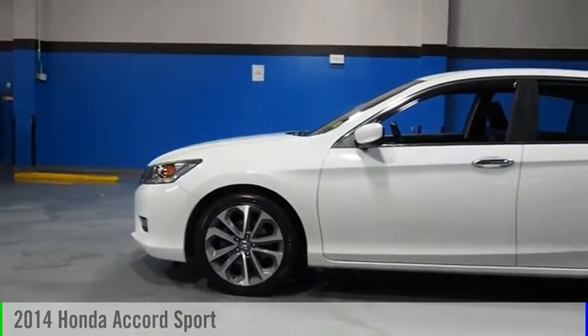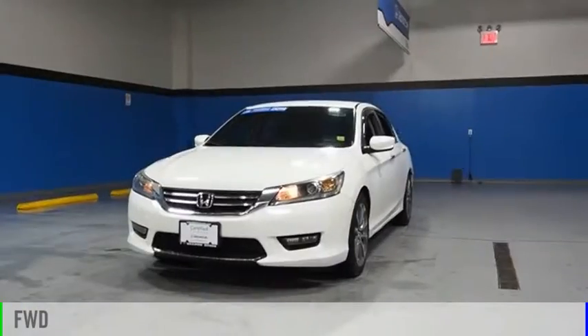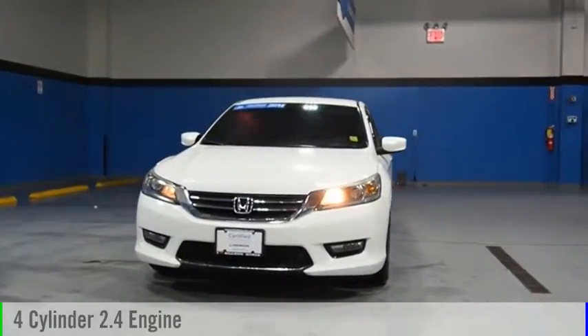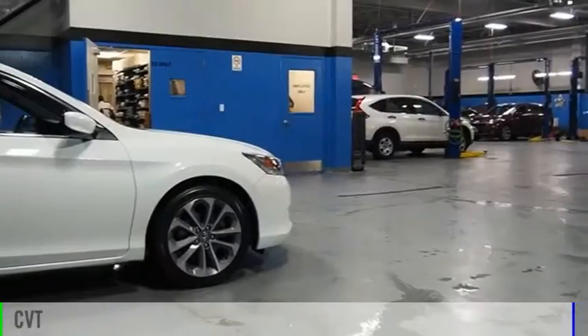Come test drive the 2014 Accord. This vehicle is powered by a front-wheel drive, four-cylinder, 2.4-liter engine, and comes with a continuously variable transmission.